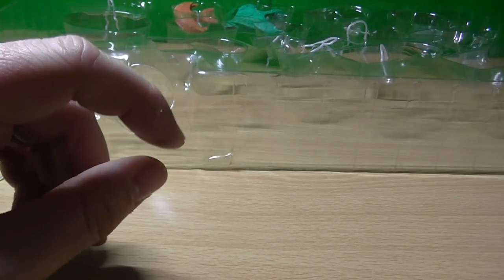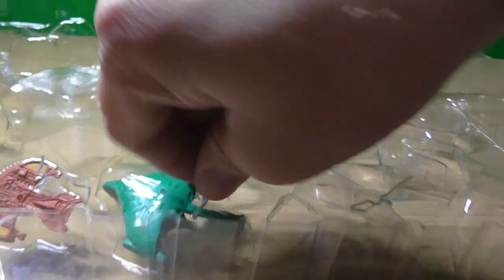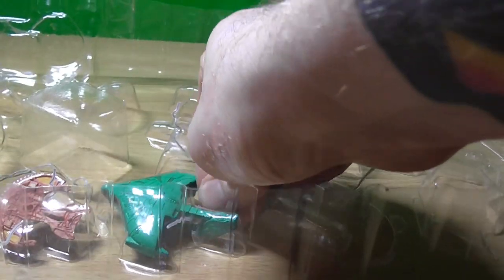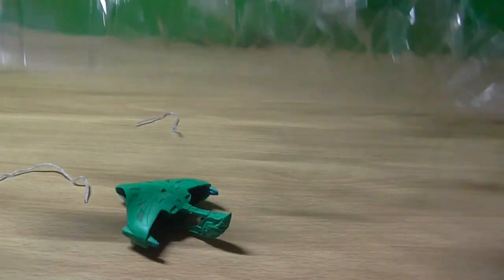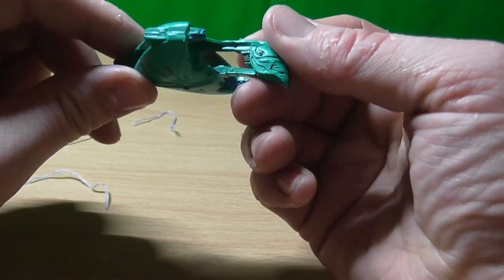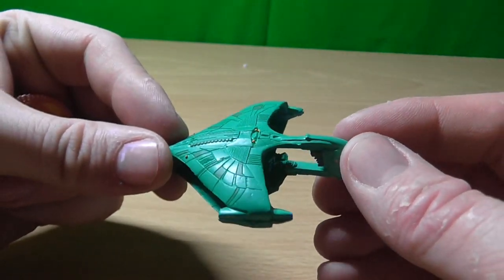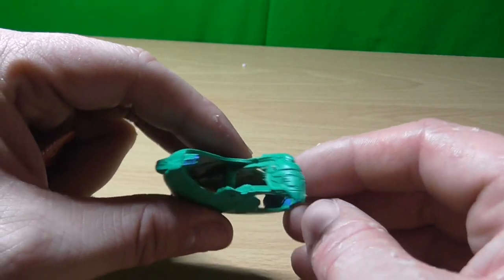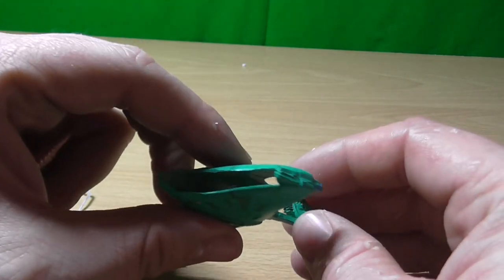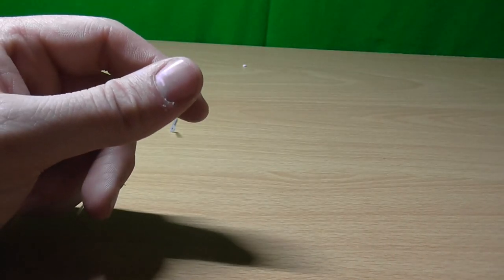These are in pretty good nick for 20-year-old toys. The Romulan Warbird — really nice design. The Warbird has a hole through it so the engines can face each other to generate the quantum singularity that powers it. True fact.